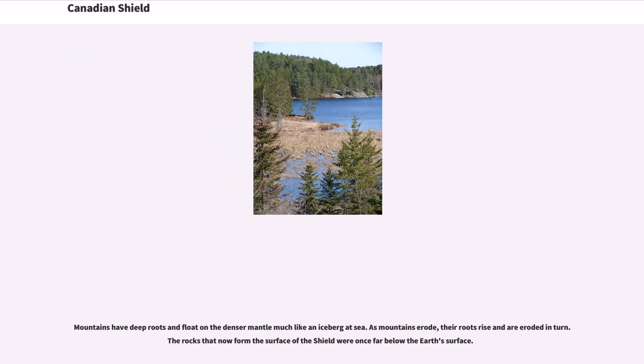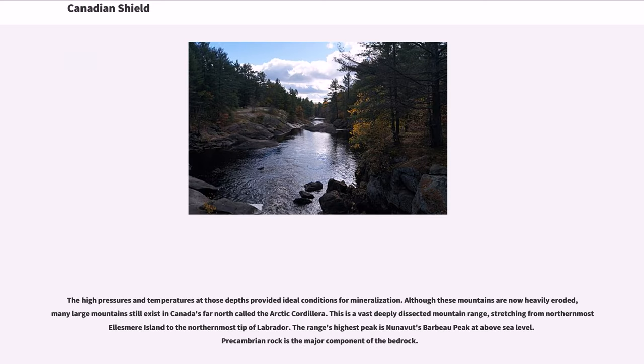Mountains have deep roots and float on a denser mantle much like an iceberg at sea. As mountains erode, their roots rise and are eroded in turn. The rocks that now form the surface of the Shield were once far below the Earth's surface. The high pressures and temperatures at those depths provided ideal conditions for mineralization. Although these mountains are now heavily eroded, many large mountains still exist in Canada's far north, called the Arctic Cordillera.